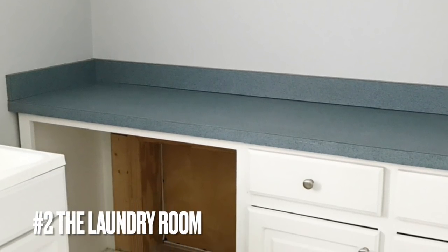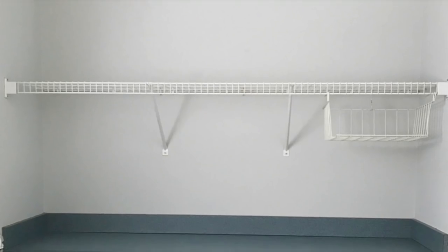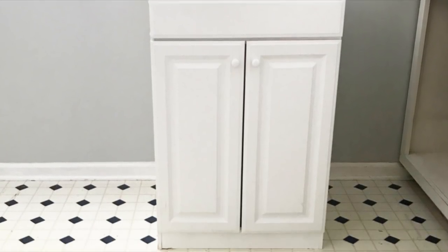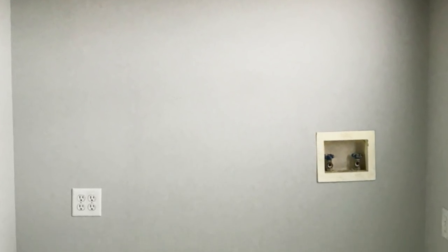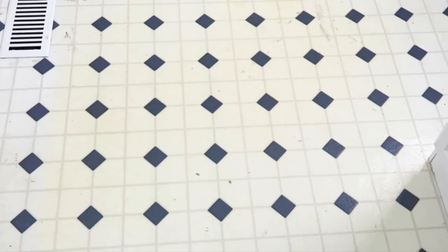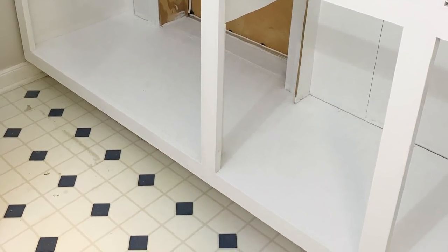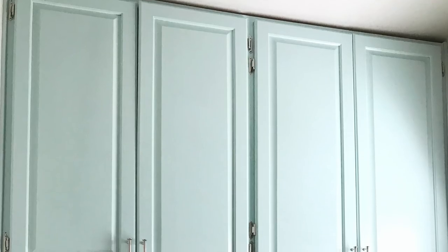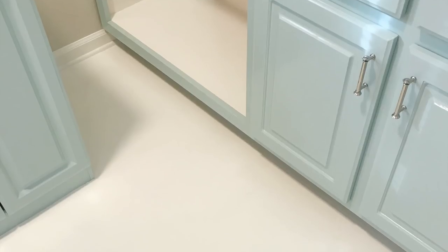The very first room that we redid in this house was the laundry room. As you can see, it was pretty outdated with pretty ugly countertops, really dingy floors that were all stained. It had a decent color on the walls but it wasn't really my gray and everything just looked old and tired. Since it was actually a really nice space, I decided to give it a facelift. I started with painting the cabinets a beautiful blue color — I wanted really cheerful and bright colors — and I also changed out the hardware.